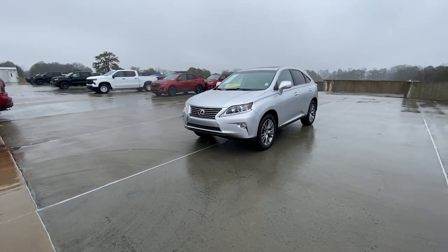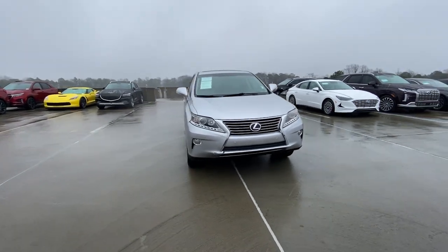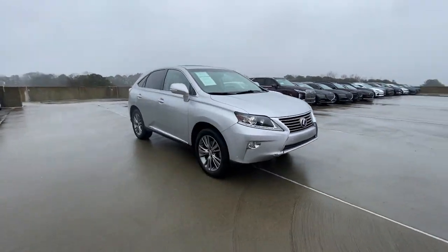Introducing the 2013 Lexus RX. With less than 100,000 miles on the odometer, this vehicle provides excellent value.